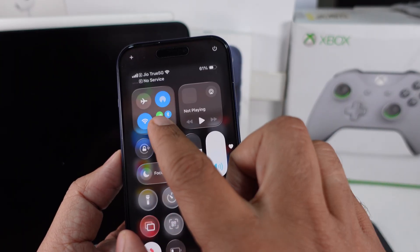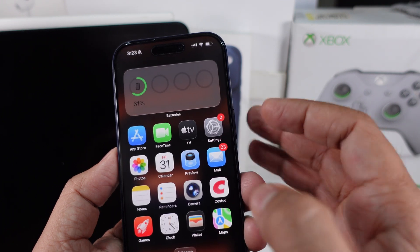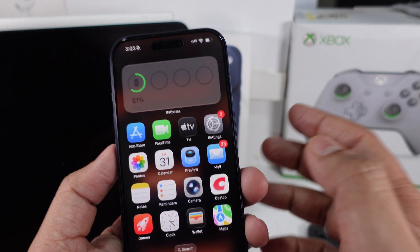Now, if Quick Start isn't showing up, you'd probably have to bring the phones closer together. Make sure Bluetooth is turned on — it's what helps the phones connect.